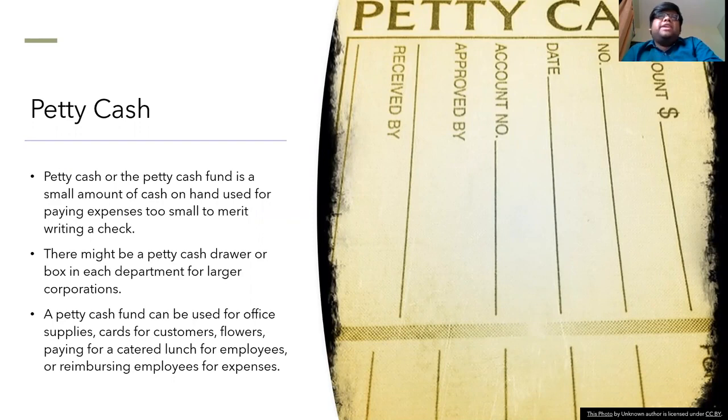A petty cash fund will undergo periodic reconciliations with transactions also recorded on the financial statements. There might be a petty cash fund which can be a drawer or a box in each department for larger corporations.